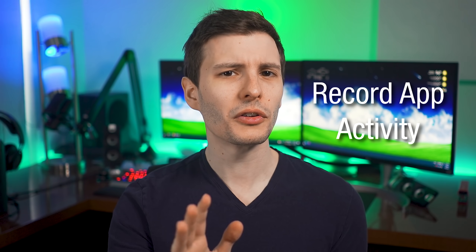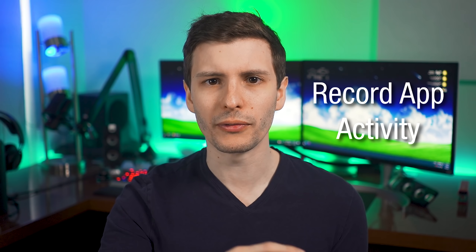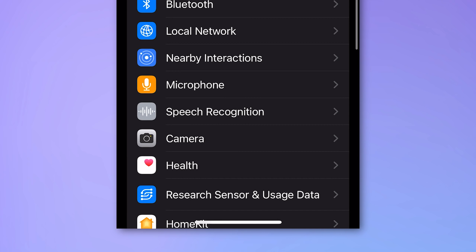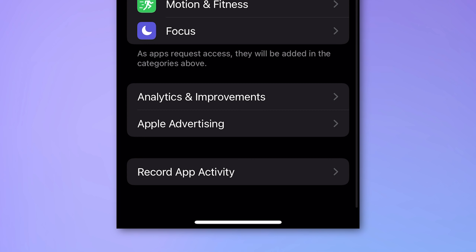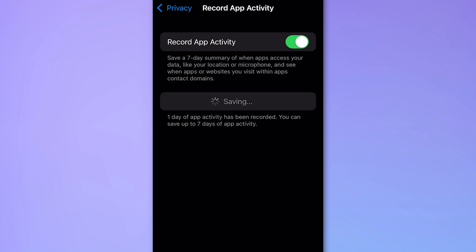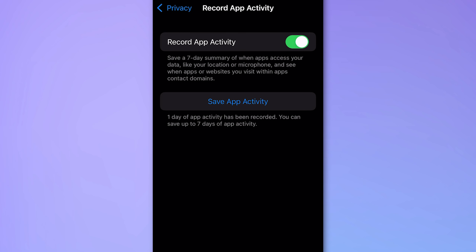Number seven is the ability to keep track of which apps request access to different parts of your phone — like microphone, camera — and when. To do this, go to Settings > Privacy, scroll all the way to the bottom where it says 'Record App Activity', and enable that. At the moment there's not much to do with this information besides downloading it as a JSON file. But later, Apple will be creating App Privacy Reports that will let you easily see all this information organized nicely. So you can at least start recording now so when that feature is available, you'll see all of it right away.